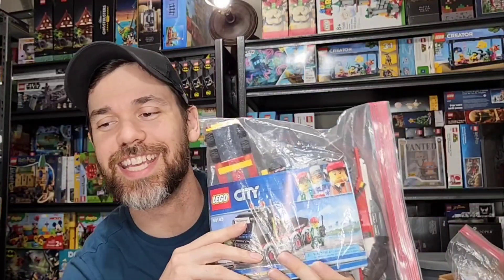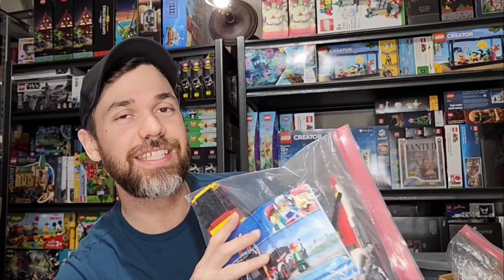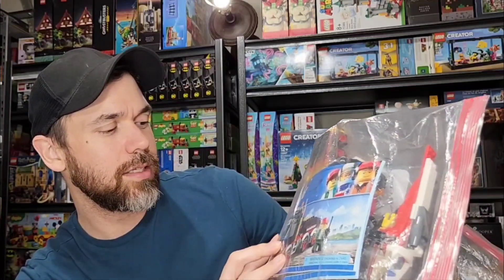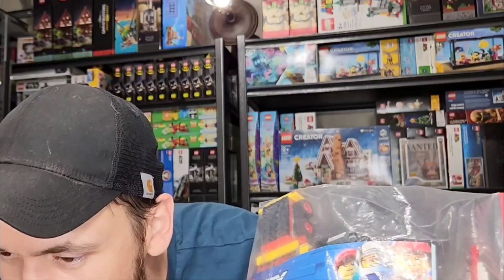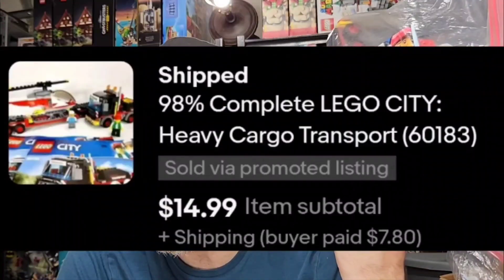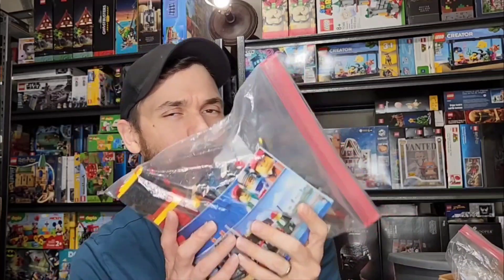These Legos I found at the bins — they were in a box in the put-back area. Someone had picked them up, checked them out, and decided not to buy them, so I stumbled across it. It's not 100% complete, probably about 98-99%, but it's Lego set 660183, the City Heavy Cargo Transport. City sets don't always do great, but it was already built so no hard work — just took pictures and listed it. Sold for $15 plus about $8 shipping, and I only had about a dollar into it.